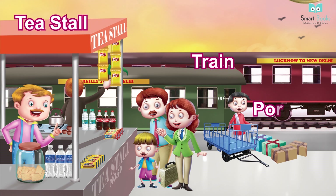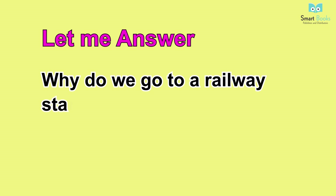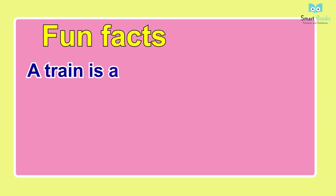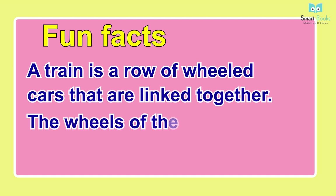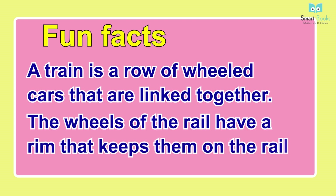Railway Station. Vocabulary: loudspeaker, platform number, timetable display, tea stall, train, porter, luggage, passengers. Let me answer: one - why do we go to a railway station? Two - have you ever travelled by a train? Fun facts: one - a train is a row of wheeled cars that are linked together; two - the wheels of the rail have a rim that keeps them on the rails.